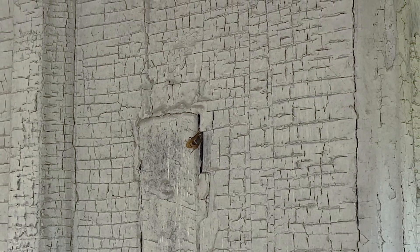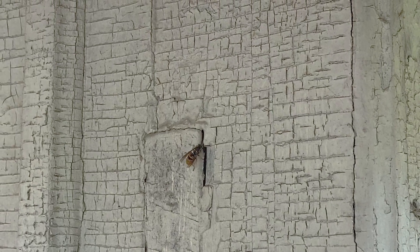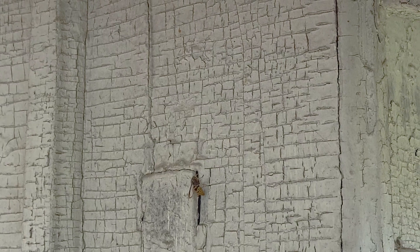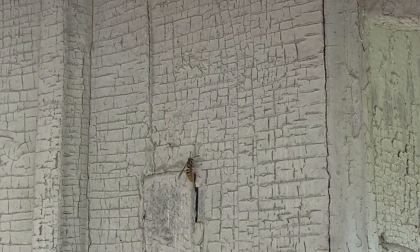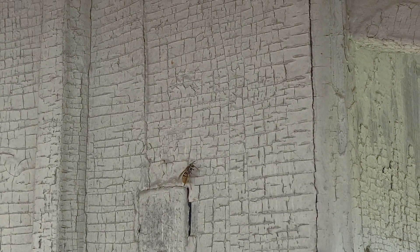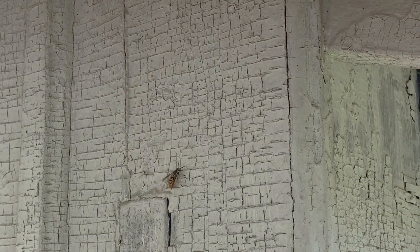If you find these in a relatively safe location where they don't pose a danger to your family or your pets — whether they're in a structure or in the ground — just let them set up their nest. Don't treat it, poison it, or remove it, because they will just be fantastic pollinators and biological control agents for your property, and without them the pest insects on your property will likely overpopulate.